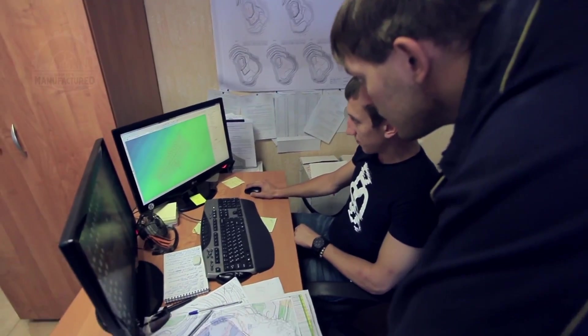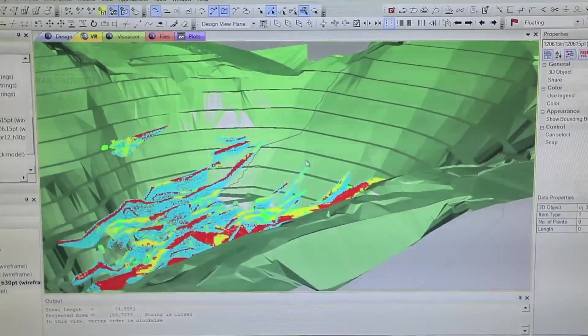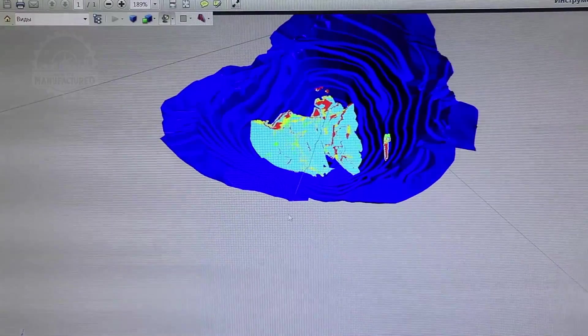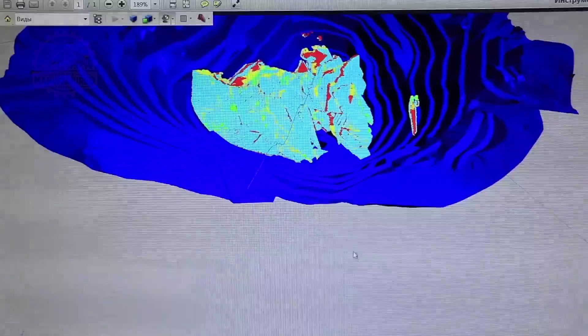To outsiders, the pit layout displayed in specialized software may appear merely as a colored 3D model, but to a geologist it represents a treasure map. In our digital mapping, blue areas denote run-of-mine ore, green signifies marginal zones crucial for maintaining plant capacity at break-even levels, and red indicates the highest grade ore reserved for further blending.